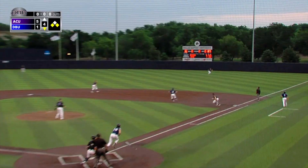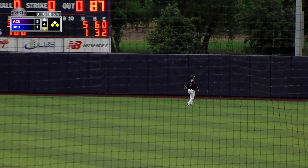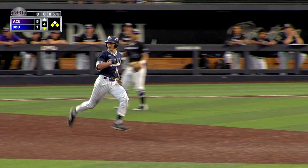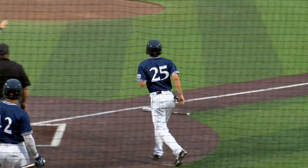It's Garrett Wolfert at the plate and he puts a charge into one to right field. Draper going back, he's going to see it hit off the wall. Wolfert on his way to second base, and the Patriots have cut the lead. It's 5-2 in the bottom of the fourth.